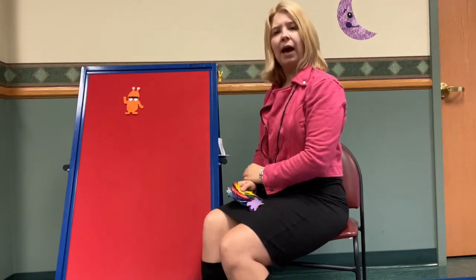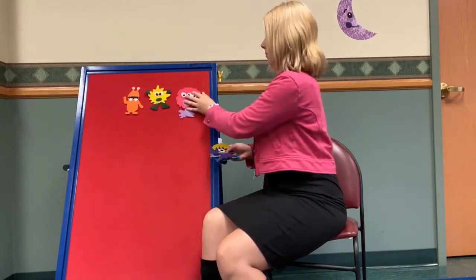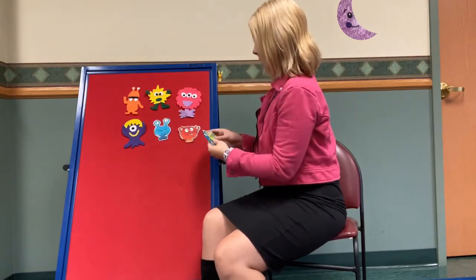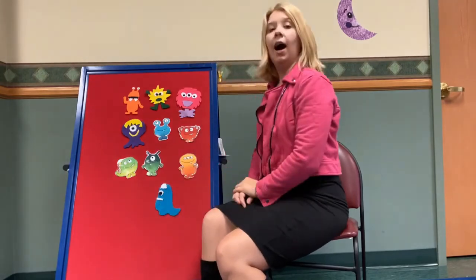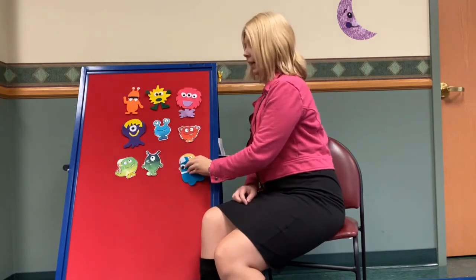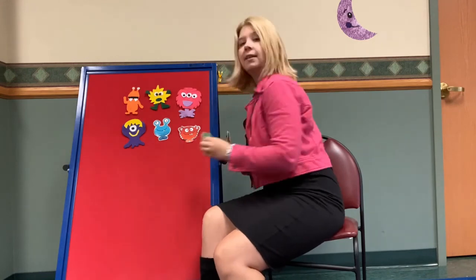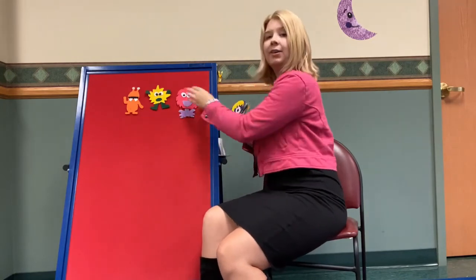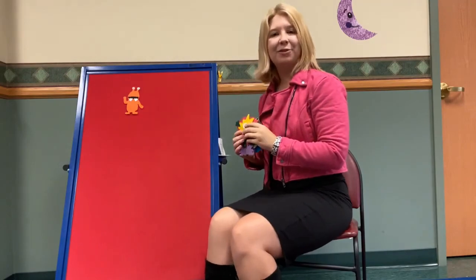Should we do that one more time? Count backwards. Okay, let's put all of our monsters back. Let's do that together one more time. Ten little, nine little, eight little monsters. Seven little, six little, five little monsters. Four little, three little, two little monsters. One little monster left to play.